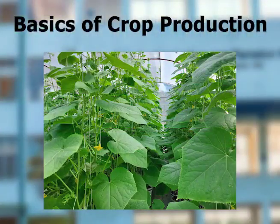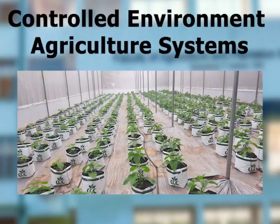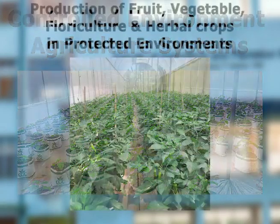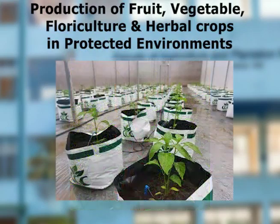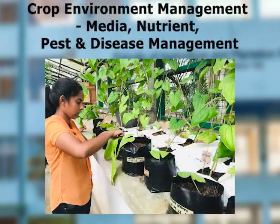basics of crop production, controlled environment agriculture systems, production of fruit, vegetable, floricultural and herbal crops in protected environments, and crop environment management.